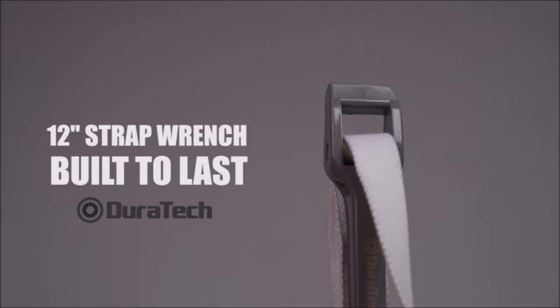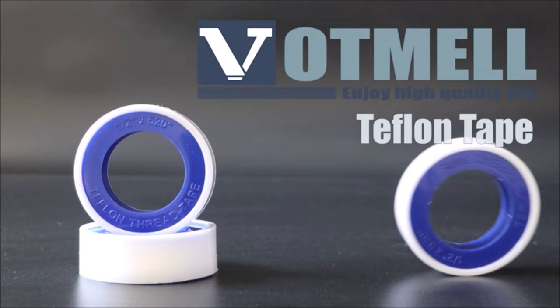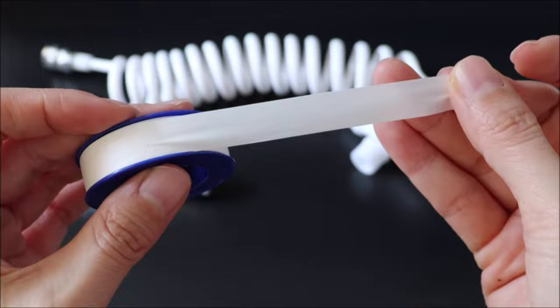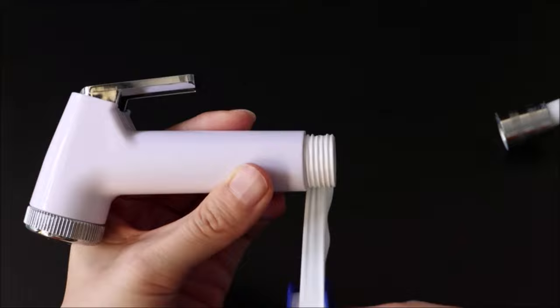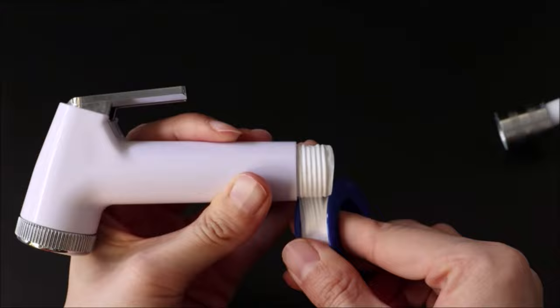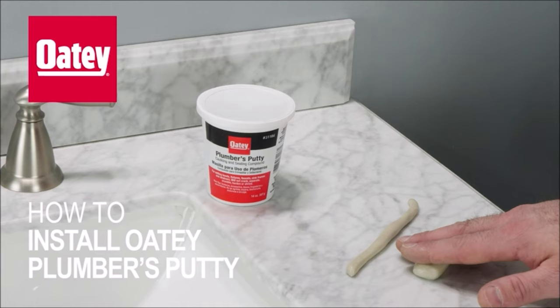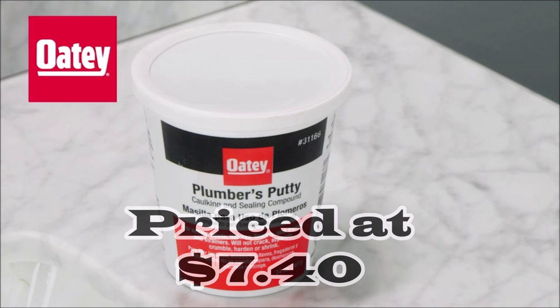Number five: introducing the Vatmel Plumber's Tape at $6.99, your ultimate sealing solution. Crafted from high-quality PTFE material, this tape ensures superior sealing and durability. With each roll measuring half an inch in width and 520 inches in length, it offers versatility for multiple applications. Say goodbye to leaks — this tape effectively prevents water or gas leakage, making it an essential addition to your plumbing tool kit.